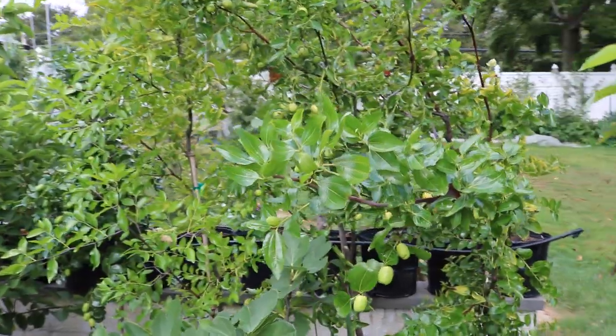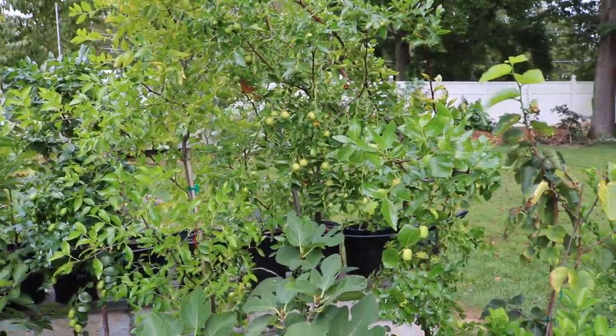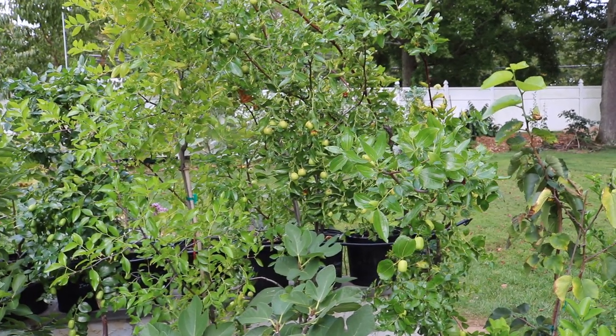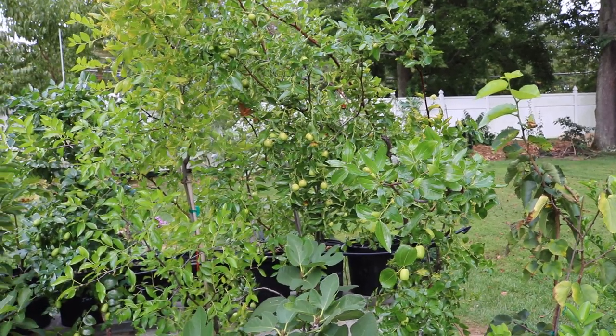Thank you all for watching this video on jujubes. Definitely grow them. I've had mixed results, but this is a year where I'm really thoroughly impressed. I'll talk to you all soon. Take care, everyone.